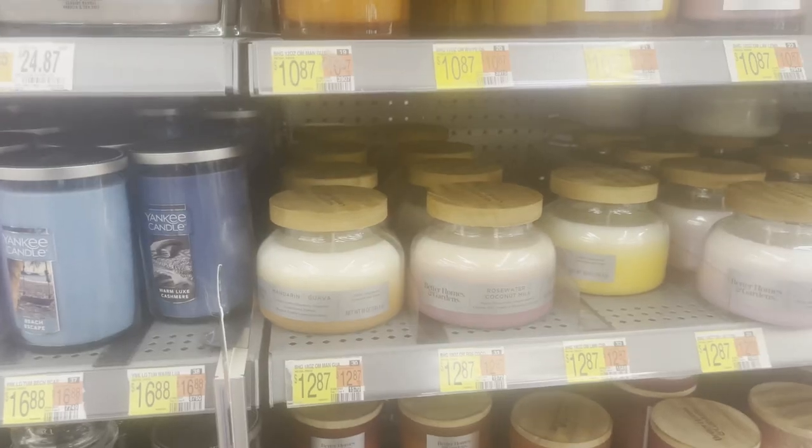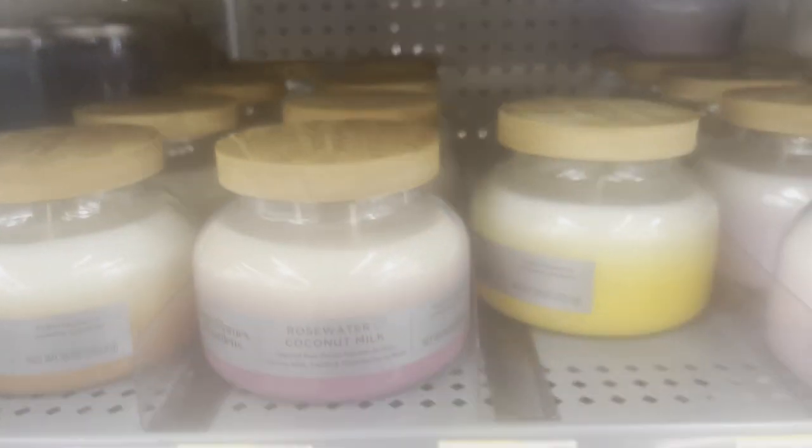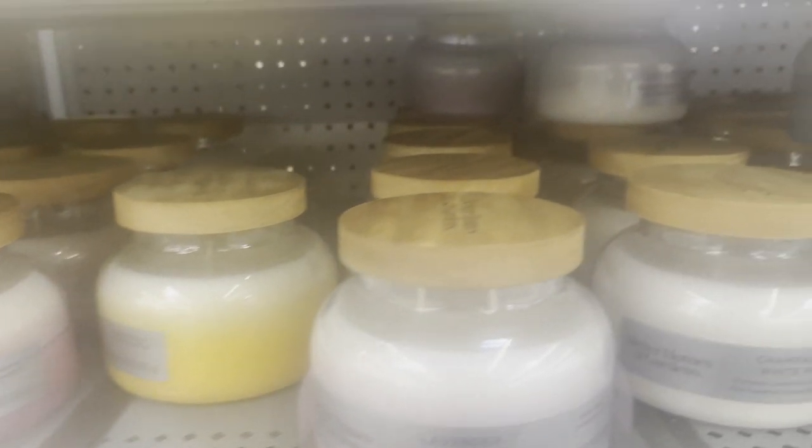Hey guys, Dia here. Welcome back to my channel. Today I have a haul from Walmart. I stopped in to see what kind of candles they have recently and I'm kind of surprised I don't remember ever seeing these candles at Walmart before. I did used to go to Walmart off and on to look at their candles before I really got heavily into buying Bath and Body. I'll jump right into that and then I've got some follow-up on the Goose Creek and Kringle candles.